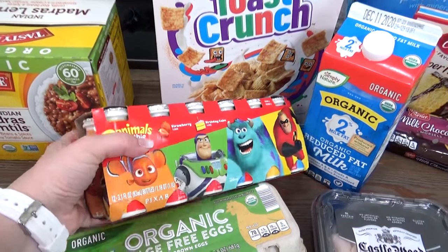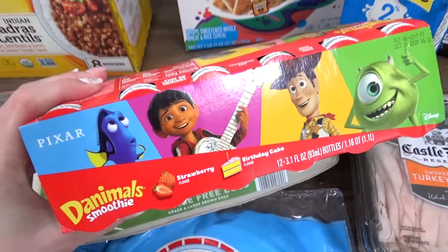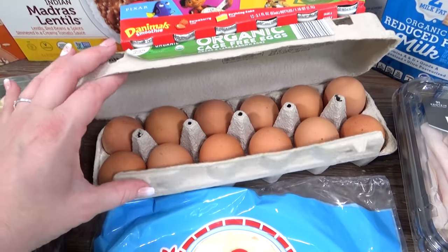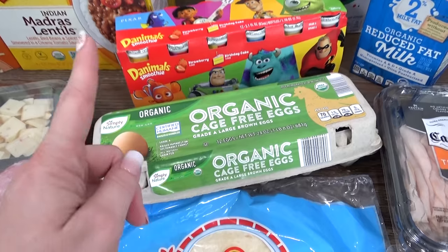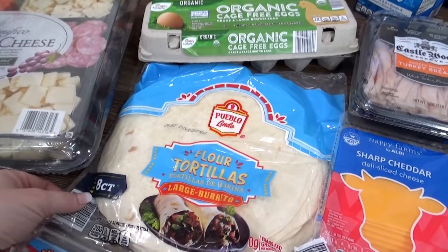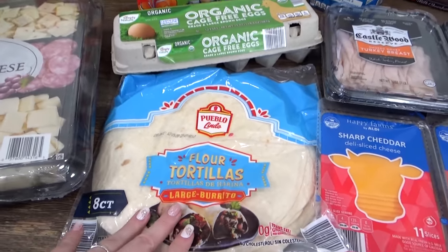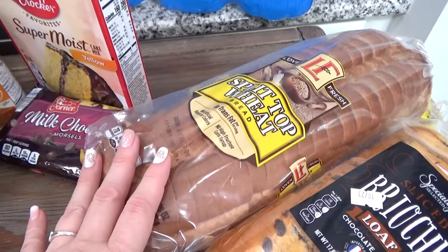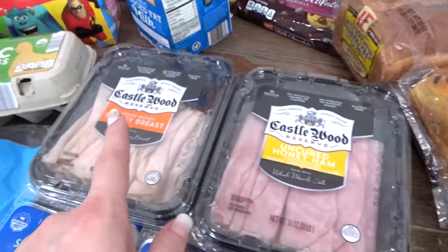I also picked up some drinkable yogurts — I love that this one has Pixar characters on the outside. I'm also going to bring a whole dozen eggs, hard boiled, so they can be for breakfast or for lunches. For lunches I picked up some tortillas — I can make quesadillas or wraps — and one loaf of wheat bread for all different kinds of sandwiches. I picked up honey ham and smoked turkey as well as sliced cheese.